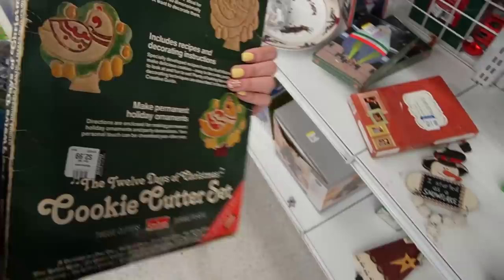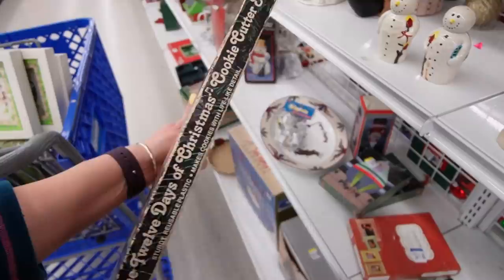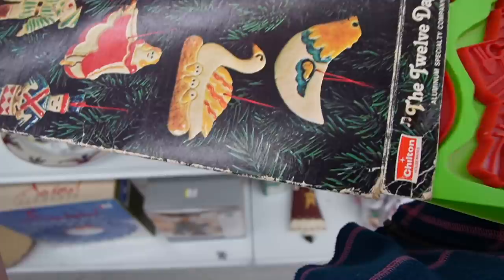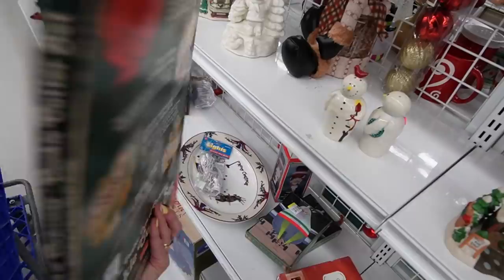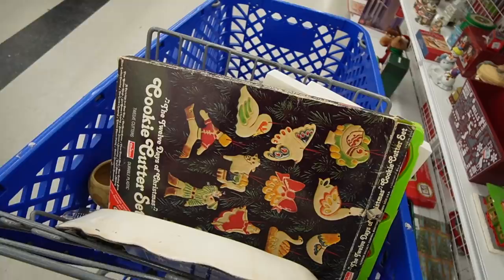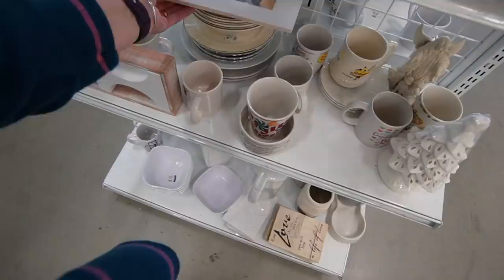12 days of Christmas cookie cutter set. That looks like it's vintage. Let me see if they're all in there. Those are really cool — I like that. We have a tradition of decorating cookies before Christmas with my sister and my mom, so maybe that will be my contribution to Christmas cookie making. My sister makes the dough and the icing and I'll bring the cookie cutters.